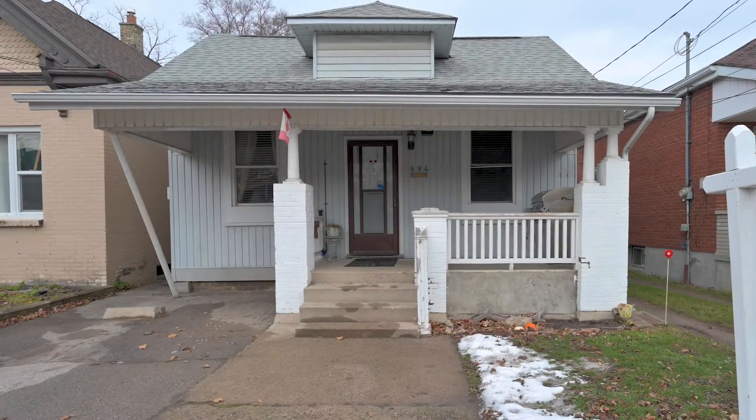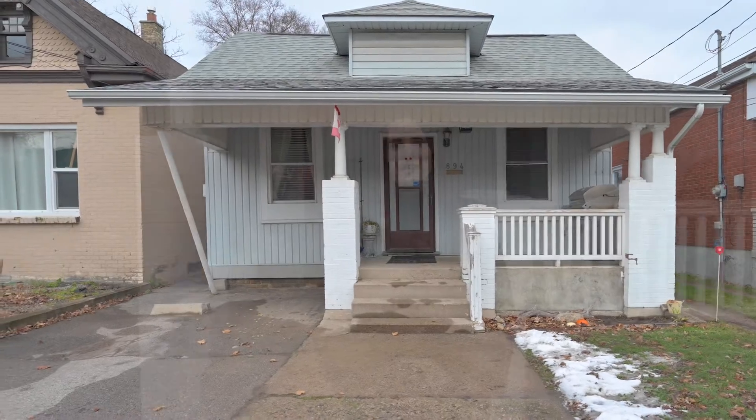Hey everyone, it's Jana Verbekel-Leach and welcome to my latest listing here in Old East Village in London, Ontario. Now this property is larger than it looks with three units all on the main floor. They each have their own separate entrance, they each have one parking space, and as a bonus, each unit is separately metered for hydro and gas.